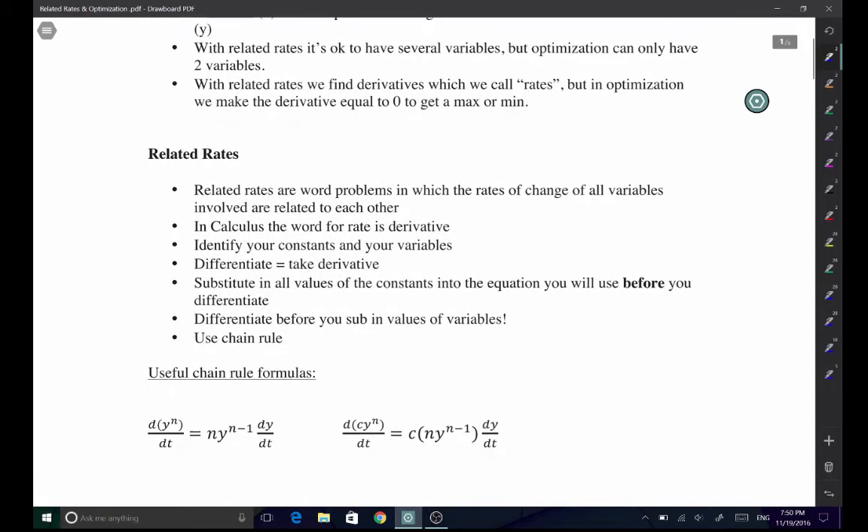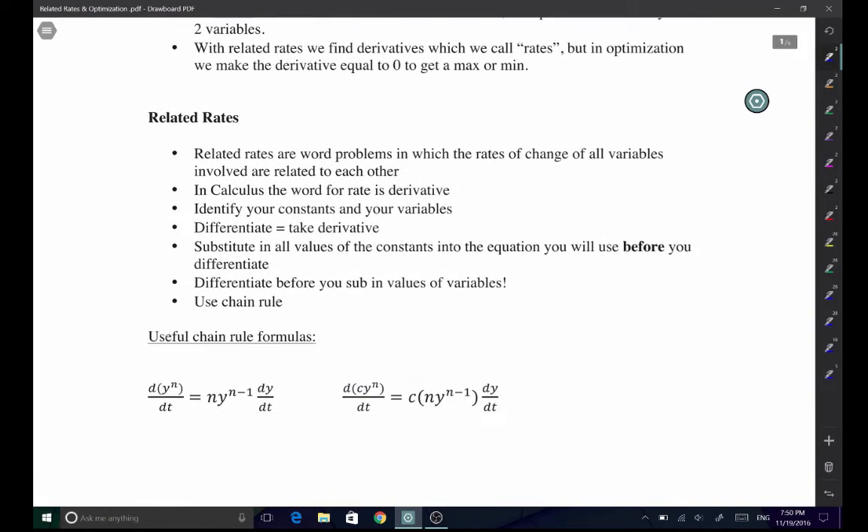Related rates are word problems where we look at the rates of change of all variables — they are all related to one another. In calculus, the word for a rate is the derivative. The most important thing with related rates is to identify your constants and your variables. You substitute all constants into the equation before you differentiate. Those that vary over time remain as variables; those that don't change must have their values substituted in immediately to get the right solution.